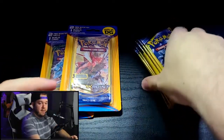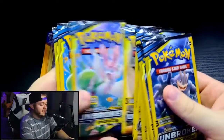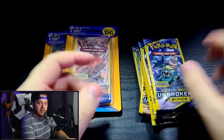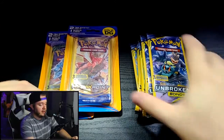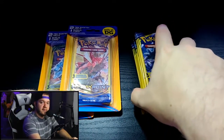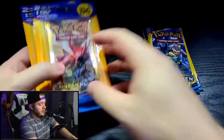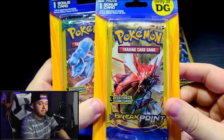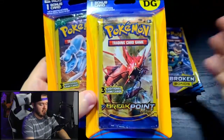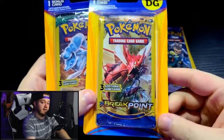We have our 10 packs that I typically open on these dollar store videos. Luckily my dollar store was finally able to get more packs in — they've been sold out for the last few weeks. We've got some Unbroken Bonds, a very fun set to open, especially in the dollar packs. These other packs are exclusive to Dollar General and you get two booster packs and a mystery card. I'm going to open these, set the mystery cards aside until the end of the video, and then we'll see if we get anything good.